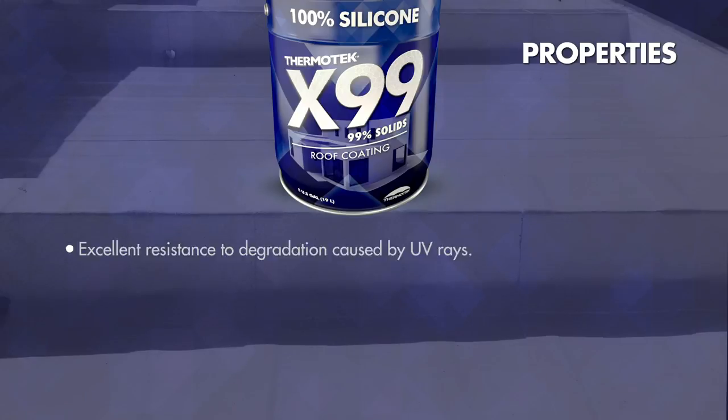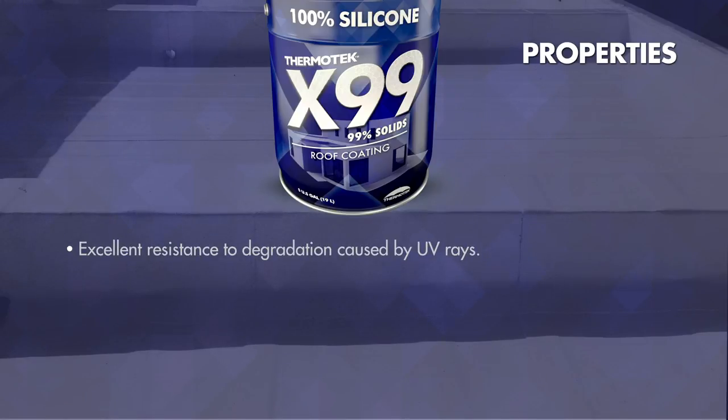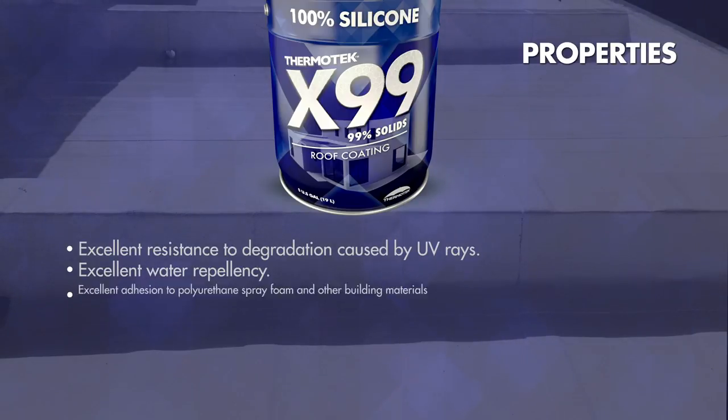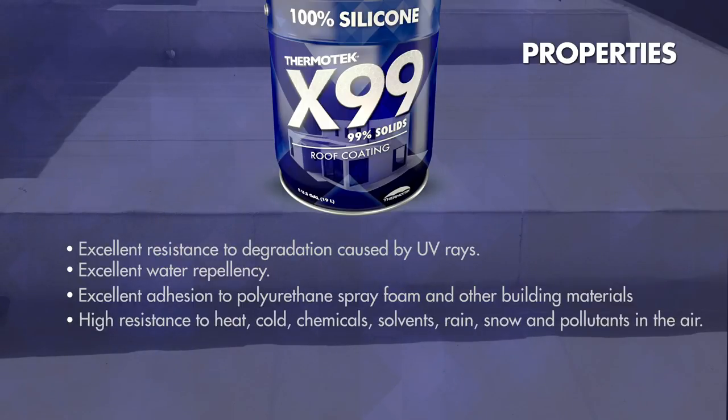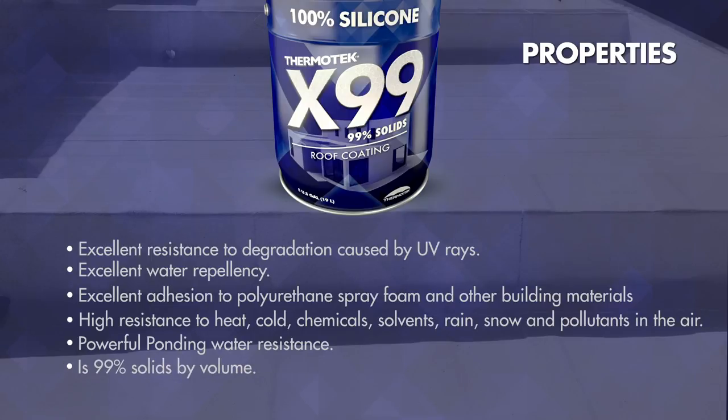Properties: Excellent resistance to degradation caused by UV rays. Excellent water repellency. Excellent adhesion to polyurethane sprayed foam and other building materials. High resistance to heat, cold, chemicals, solvents, rain, snow, and pollutants in the air. Powerful ponding water resistance — 99% solids by volume.